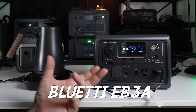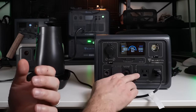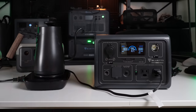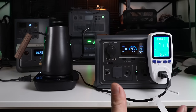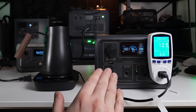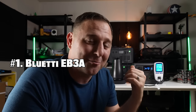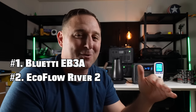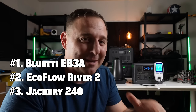The EB3A claims to handle surges up to 1200 watts in power lifting mode — my kettle typically pulls around 800 watts. The voltage almost halved, going from 120 to 70 volts, so we're not getting the wattage we'd normally expect. Overall, the power output contest goes to the Bluetti EB3A, with the EcoFlow River 2 in second, and the Jackery 240 unable to keep up with the competition.